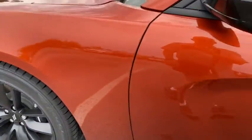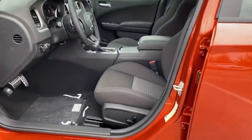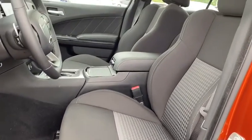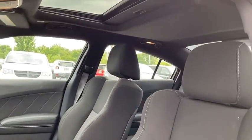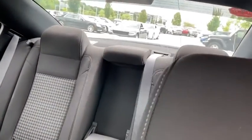Traction control, power sunroof, dual airbags, alloy wheels, power steering, four-wheel disc brakes, cold weather package, compass, fog lights, heated steering wheel, heated front seats, electronic stability control.